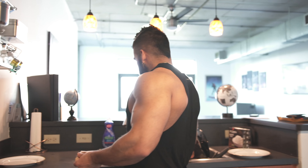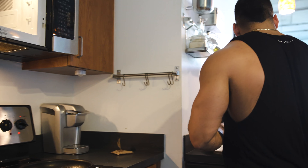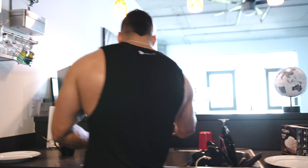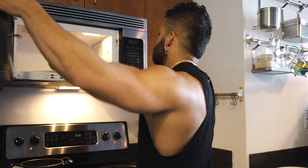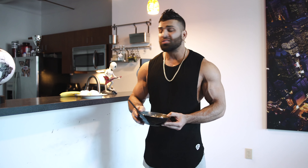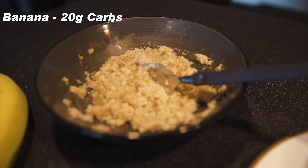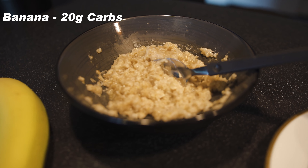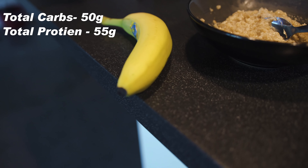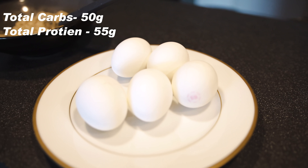Then I have oatmeal. I do the packets like you guys saw me do — they do have a little bit more sugar, but I have a very fast metabolism so I find that this works for me, and it takes literally a minute and 30 seconds to cook. With the oatmeal we get about 30 grams of carbs. On top of that I'll add a banana, which has about 20 grams of carbs — usually anywhere from 15 to 30, but I'll average it at 20. So just between these two things we're getting 50 grams of carbs, which is definitely a great source to get your day going.